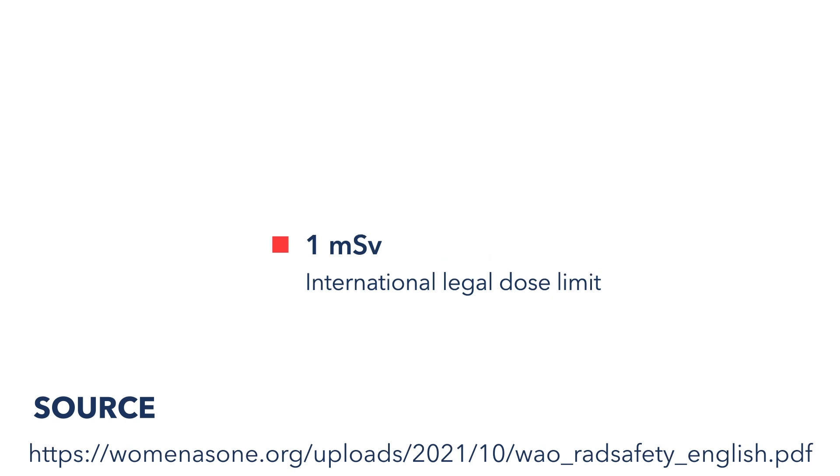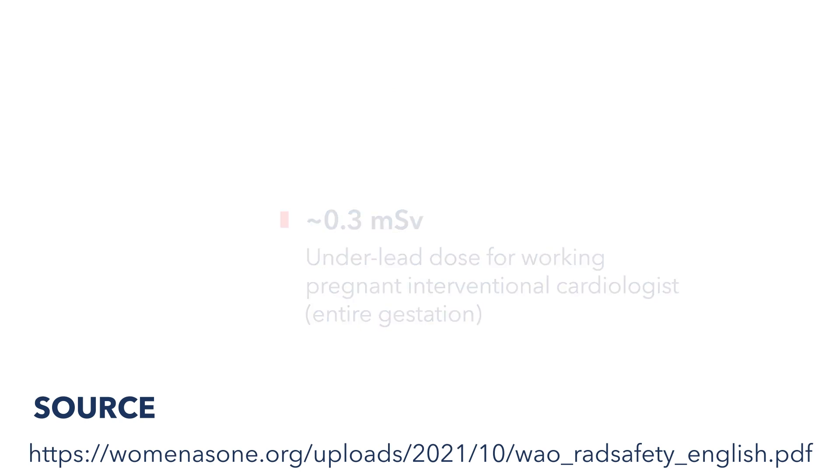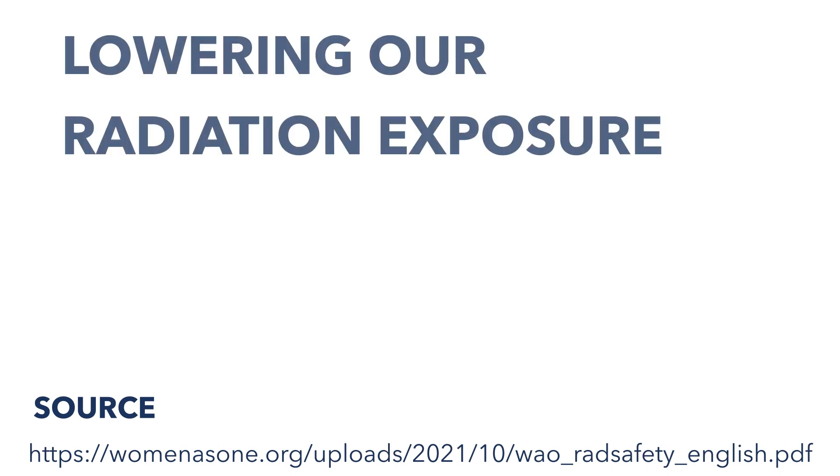Studies have shown that the radiation dose measured under the lead of a working pregnant interventionalist is about 0.3 millisieverts during gestation. So how do we lower our radiation exposure? Here are some tips to manage your radiation dose, whether you are pregnant or not.